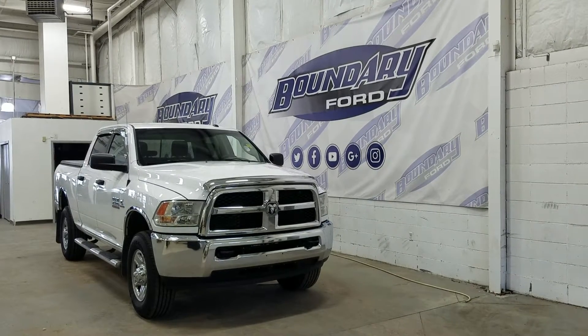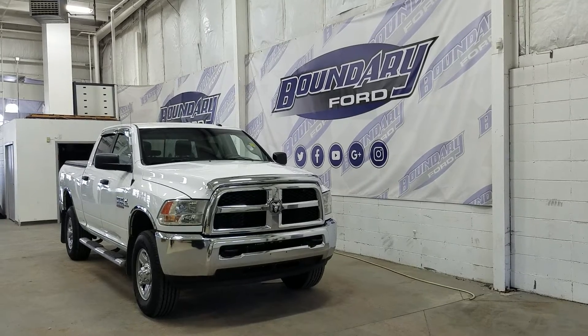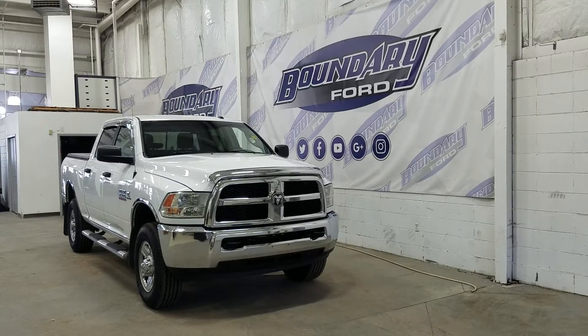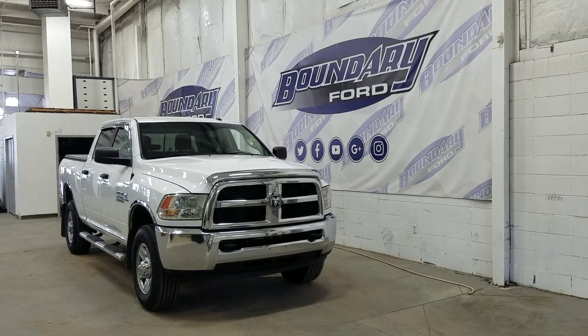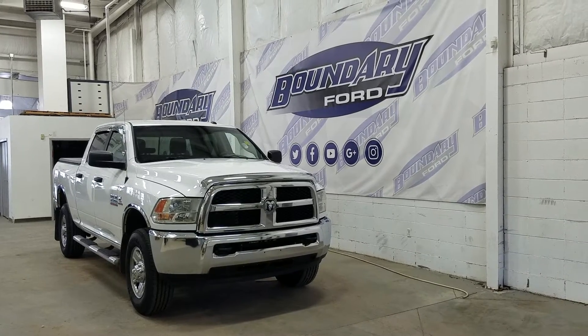Welcome to Boundary Ford, located at 2502 50th Avenue in the Lloydminster border city. Today we're checking out this beautiful pre-owned 2015 Ram 2500 SLT. The exterior color is bright white and under the hood we have a 6.7L Cummins diesel engine paired to a 6-speed automatic transmission.